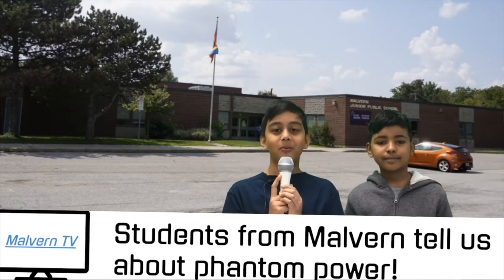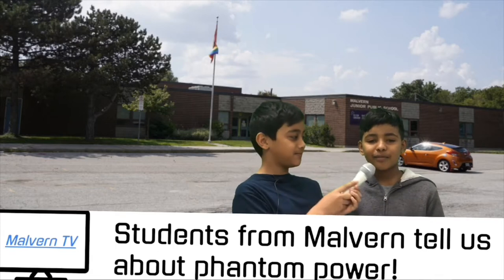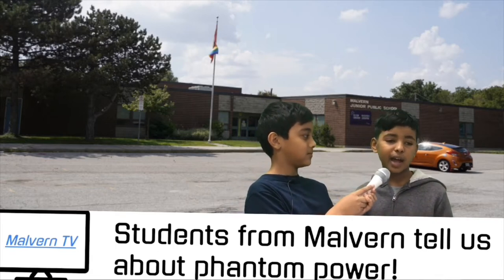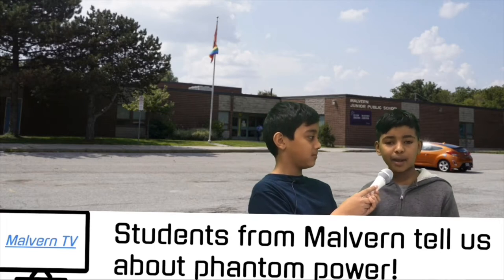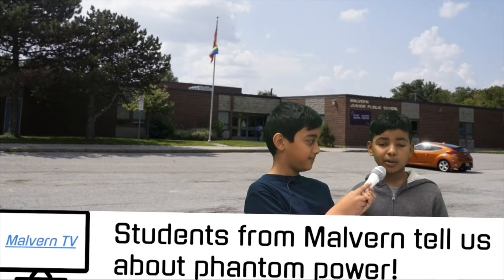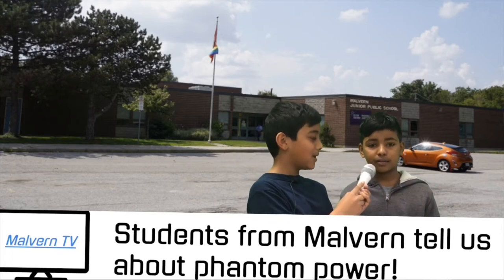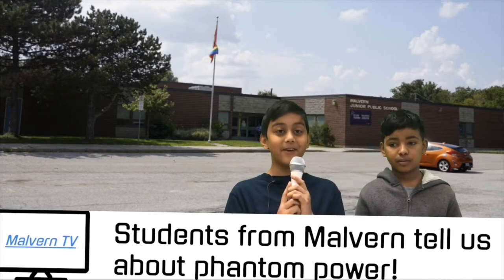And now for a second student interview. What do you think Phantom Power is? To me, Phantom Power is something that wastes energy. It can also be called Phantom Mode, Phantom Energy, Idle Current, Vampire, and many more. One example of Phantom Power is a toaster plugged into a kitchen outlet on the kitchen counter. Wow, there sure are a lot of names for Phantom Power.